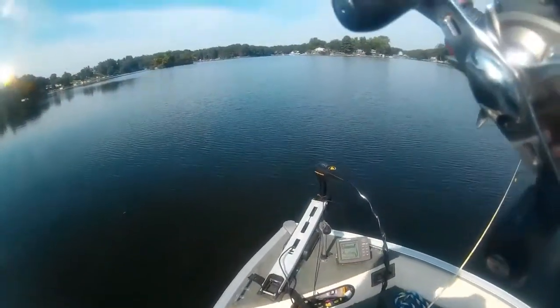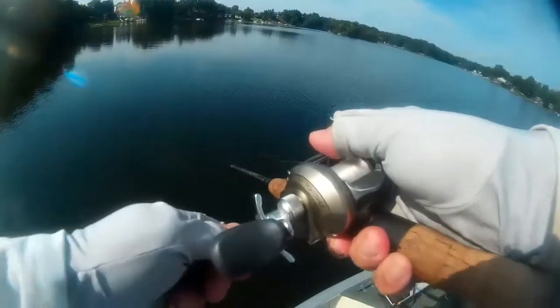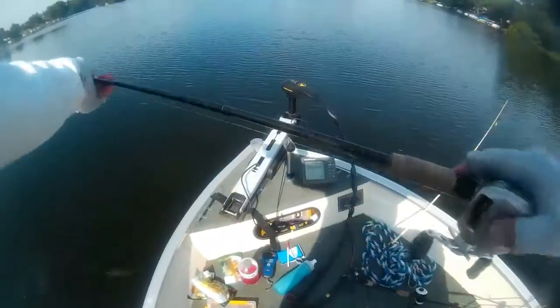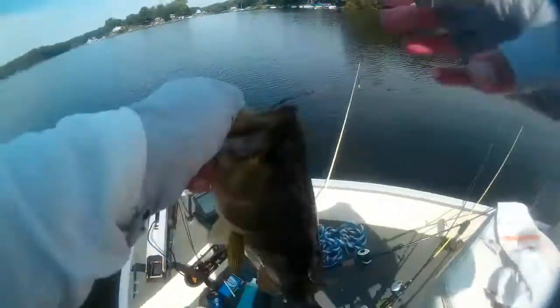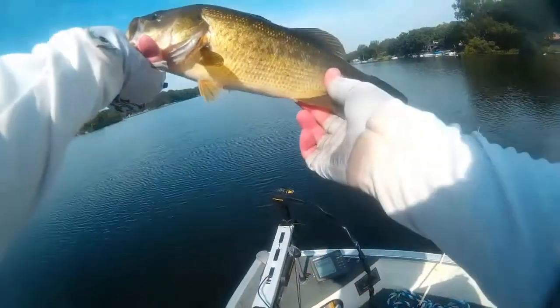I think he took it too. Came back and got it — number six. I saw a little fish being chased up there, so I threw up there and this guy took it pretty quickly. Very cool.